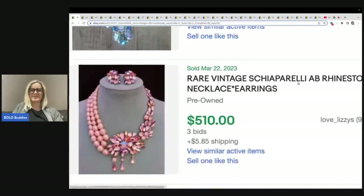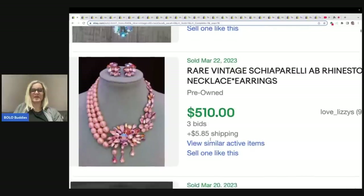Here's that word I was saying wrong — it's Schiaparelli. I don't know, but that's what it looks like. If you can find this brand — you'll see it in my clip-on earrings video and the brooch video — this brand is big money. Look for it. But this necklace is absolutely stunning.